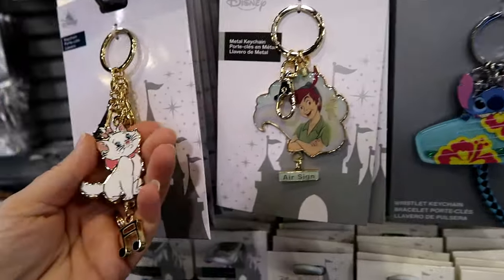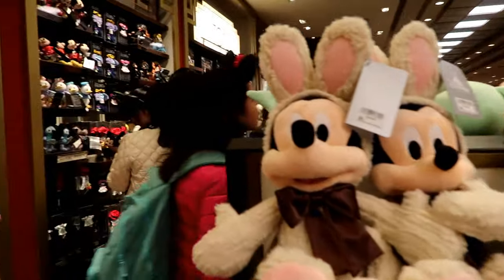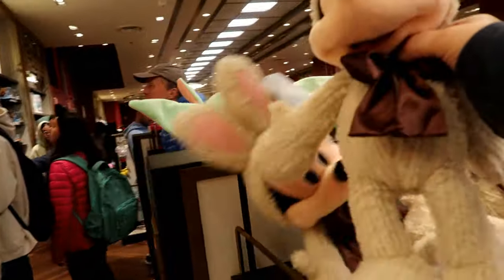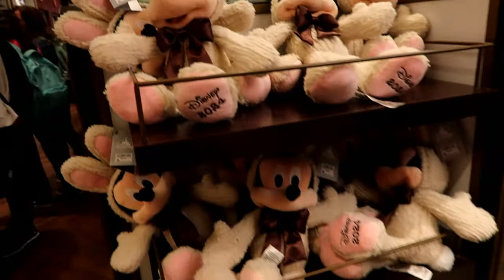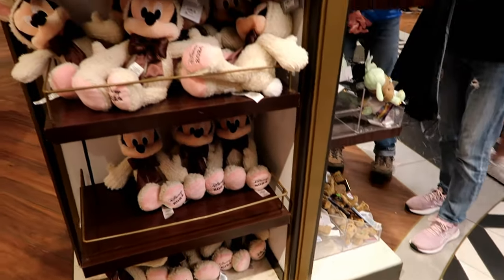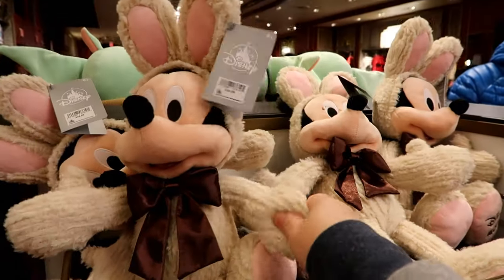Some new big thick keychains. Where's Minnie Mouse? Because that might have to go in Blair's Easter basket. I don't see any Minnie Mouses, and I know they have Minnie Mouse. That might have to go in Blair's Easter basket.